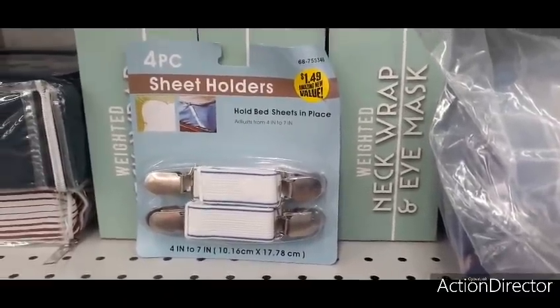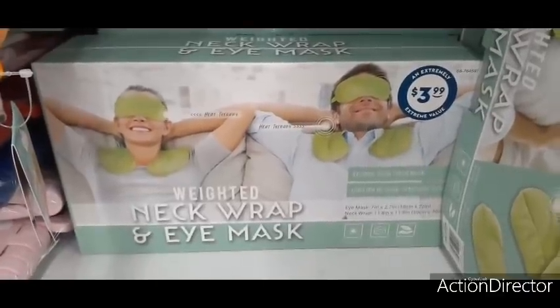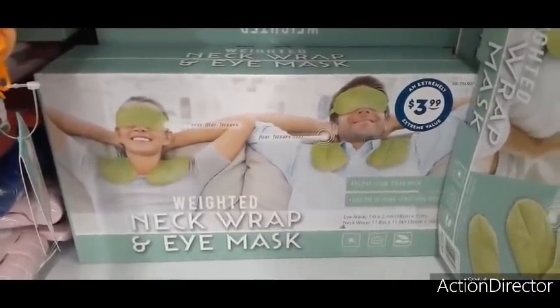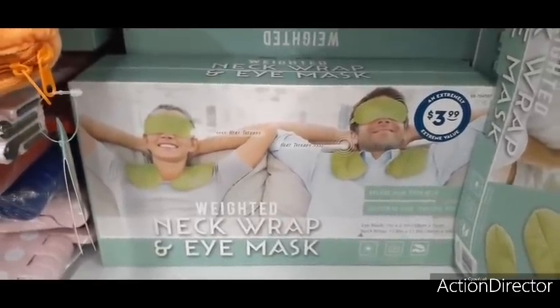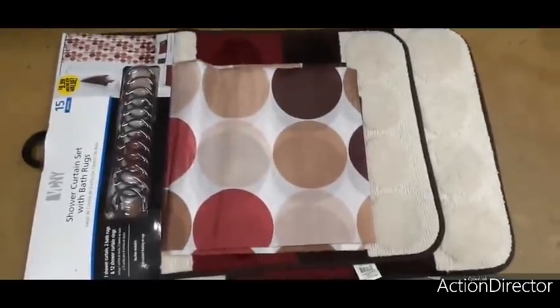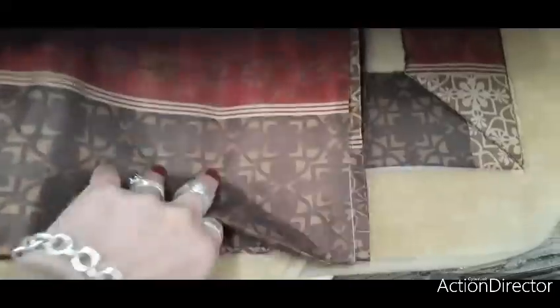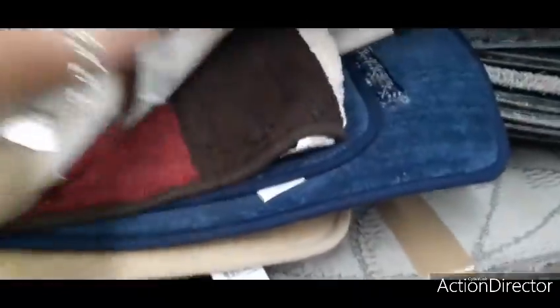These sheet holders are new and definitely worth buying. For $3.99 we also have this weighted neck wrap and eye mask — a cute gift to relieve a tired neck and stressful eyes. They also have more shower curtain sets with two different rugs in polka dots and other patterns — a great housewarming present. Here's another pattern, then a beige neutral that can go with anything.